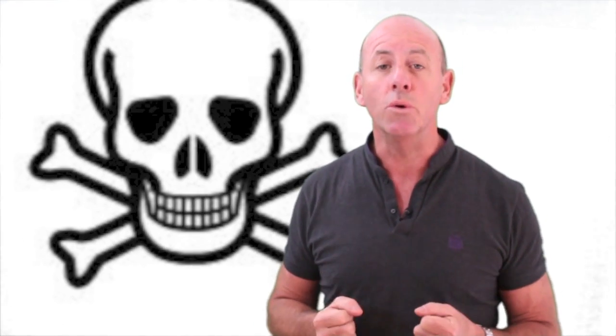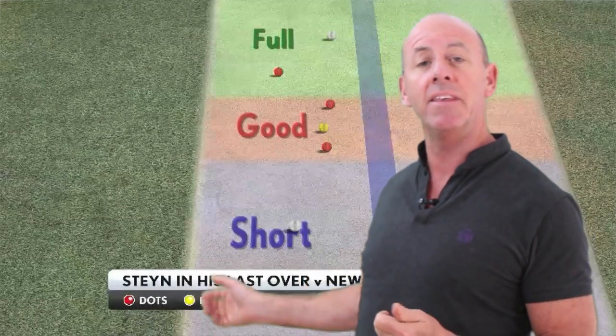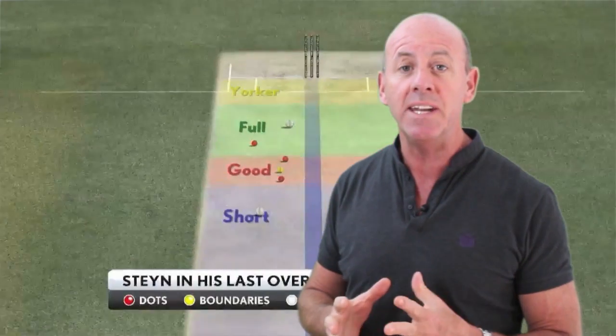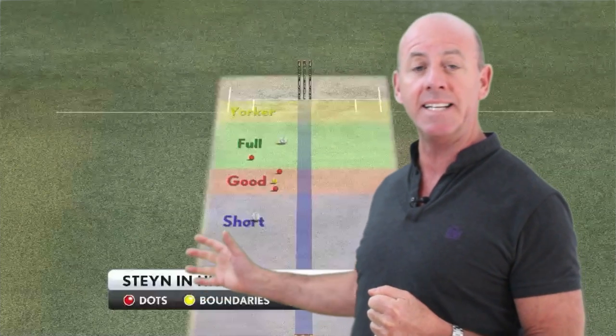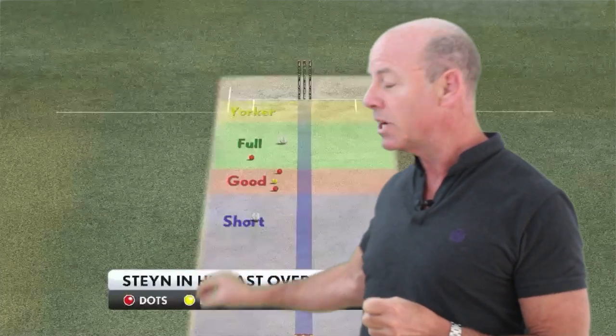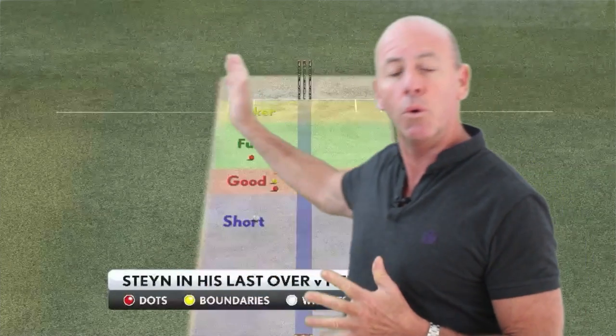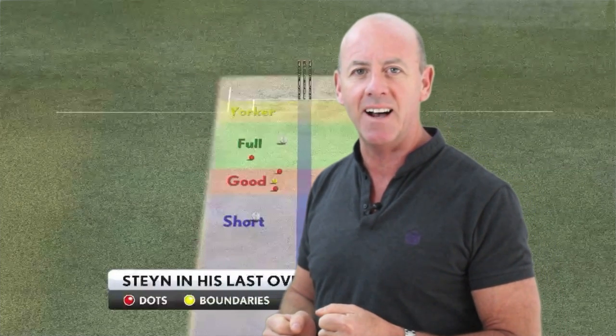One day cricket evolves fast though, and there is a new school of thought that bowling at the death requires lots of variation of length so the batsman doesn't know what to expect. Look at Dale Steyn here, defending seven off the last over against the New Zealanders — a real variation in his length, all bowled at high pace, with some short balls, some a little bit fuller, and all very wide of off stump to stop the batsman from hitting towards his preferred leg side.